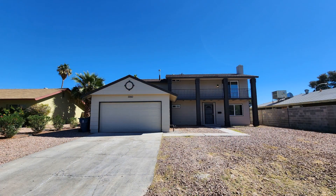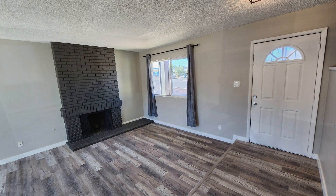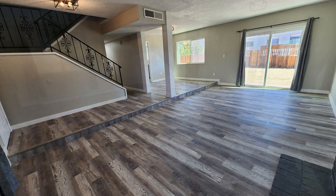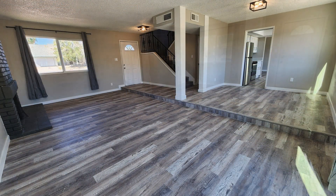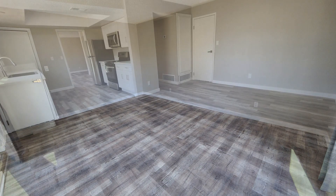This home in Las Vegas, Nevada features a garage, 1,970 square feet of living space, lovely windows and sliding doors. The living room is spacious and has a fireplace.